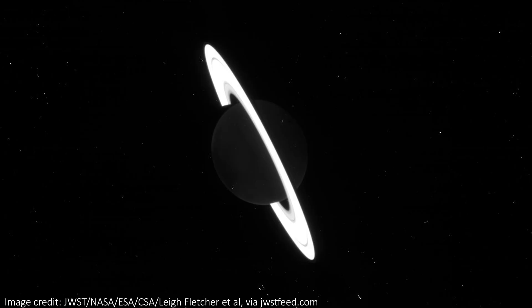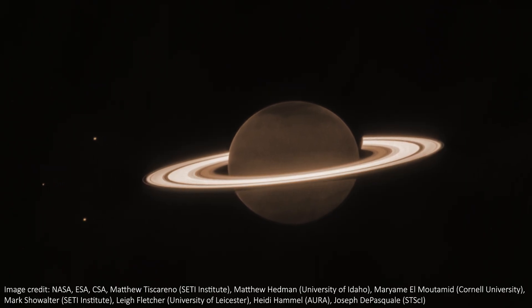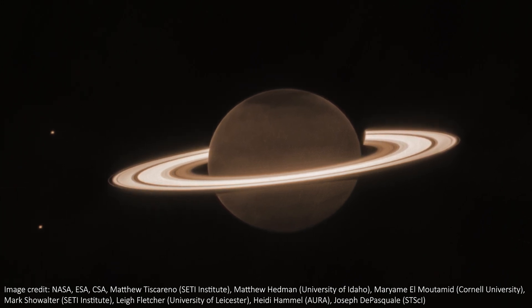Just the other day, I showed you some raw images of Saturn straight off JWST. I said I was excited to see some officially processed images soon, but I did not think it would be this soon. We already have our first look at a colour image of the solar system's crown jewel, and it is really beautiful.